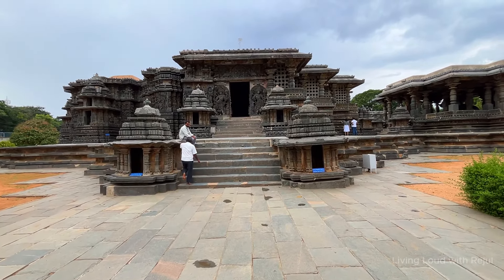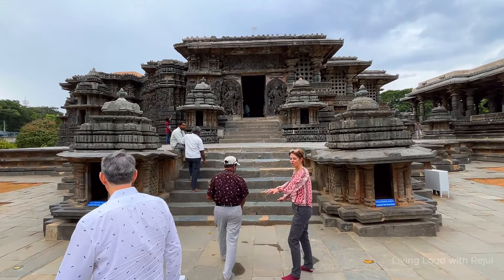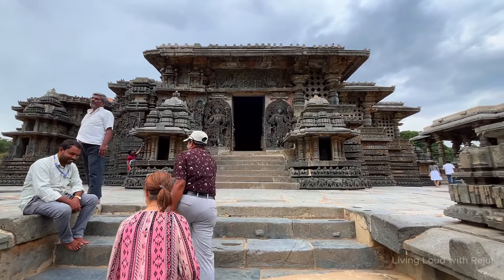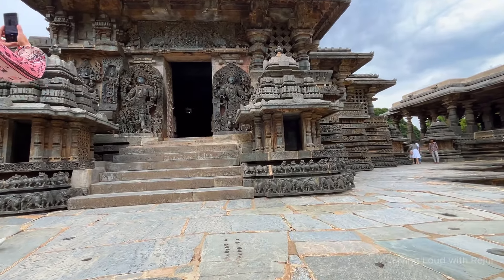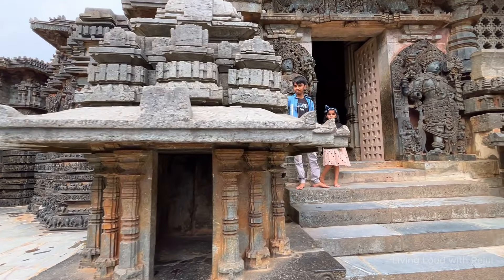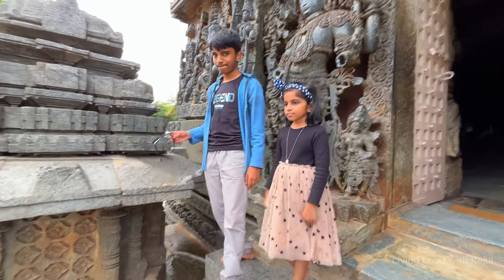Summer months are quite hot in Halebidu, with temperatures hovering around 40 degrees Celsius, from March to May. Monsoon is from June to September, when the place receives heavy rainfall. Winter is from November to February, with pleasant weather and temperatures around 25 degrees Celsius. Around March and April, the Hoysala Mahotsava takes place — a festival of dance and music where artists from all over the country participate. It is the best time to visit Belur and Halebidu during this festival period. The best time to visit overall is from October to March.